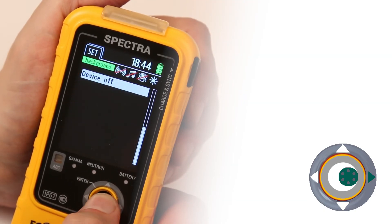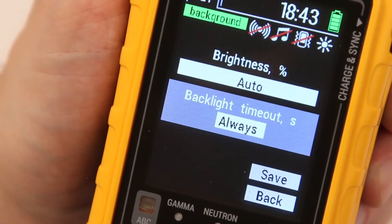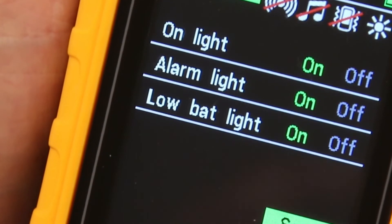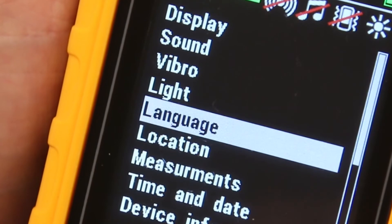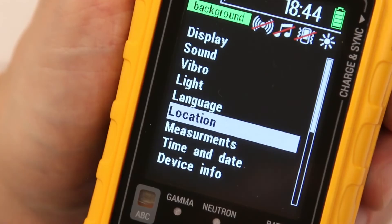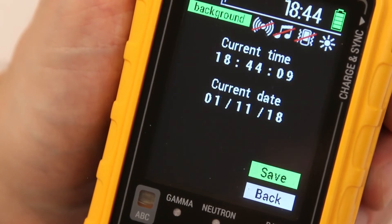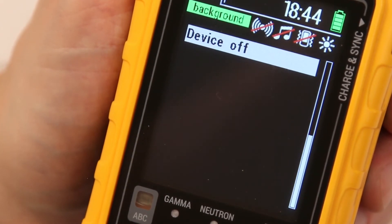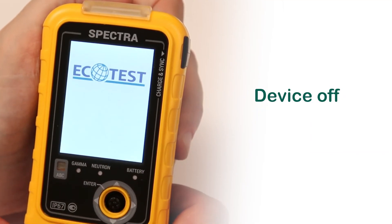Press the joystick to the right and the Settings inscription will appear. Here you can adjust the display backlight, sound, light and vibration notifications and alarms, change language, set up the navigation receiver, alarm threshold levels, time and date, get information about the device, and turn the device off. To finish operation, click Device Off.